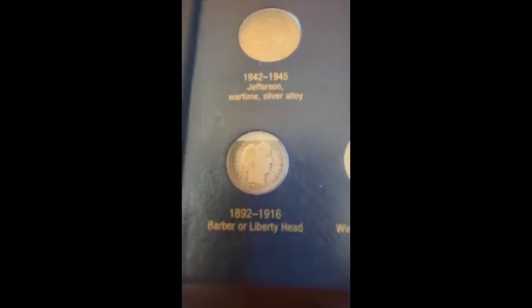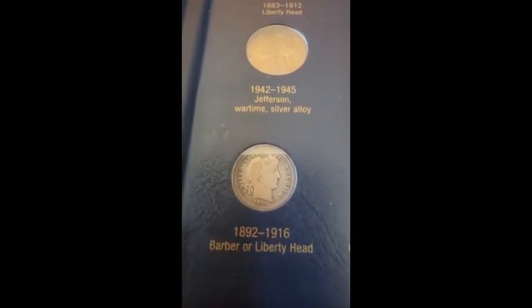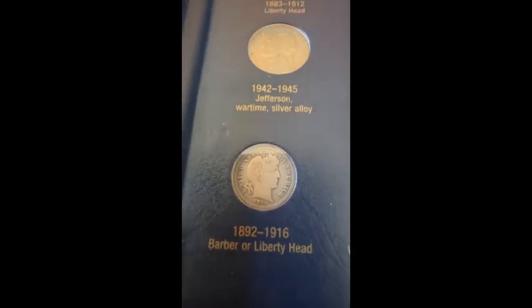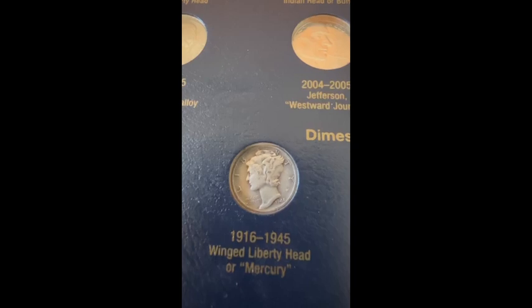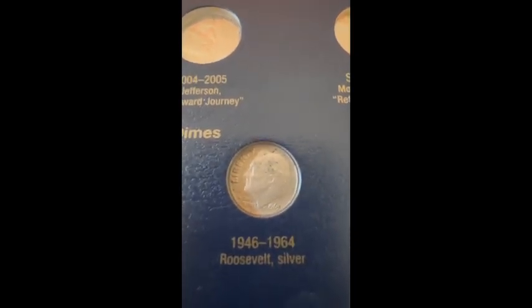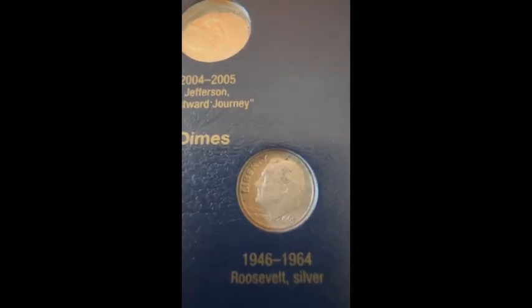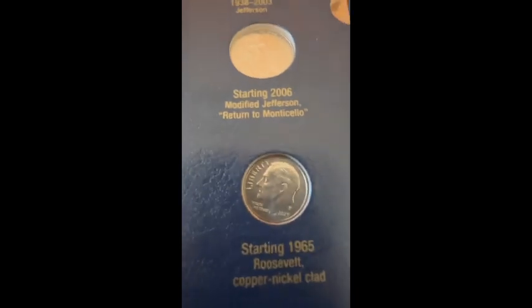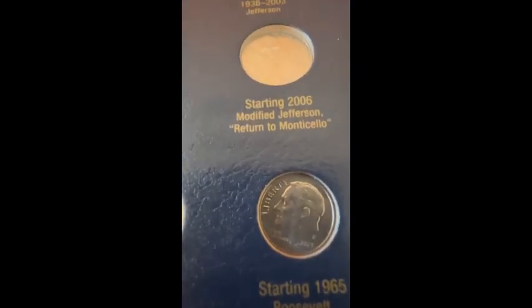Here is — let me get a better focus — a 1914 Barber dime in pretty good condition, and a 1944 Mercury dime in pretty good condition. Then I have a 1963 Roosevelt — this one I probably need to swap out of my album and get a different one. Then I have a 2023 Philadelphia Roosevelt.